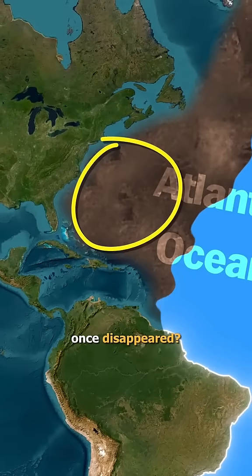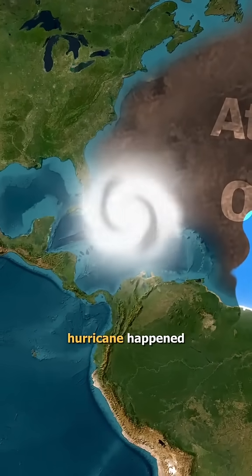Did you know the Atlantic Ocean once disappeared, then a massive hurricane happened? Wait, let me explain.